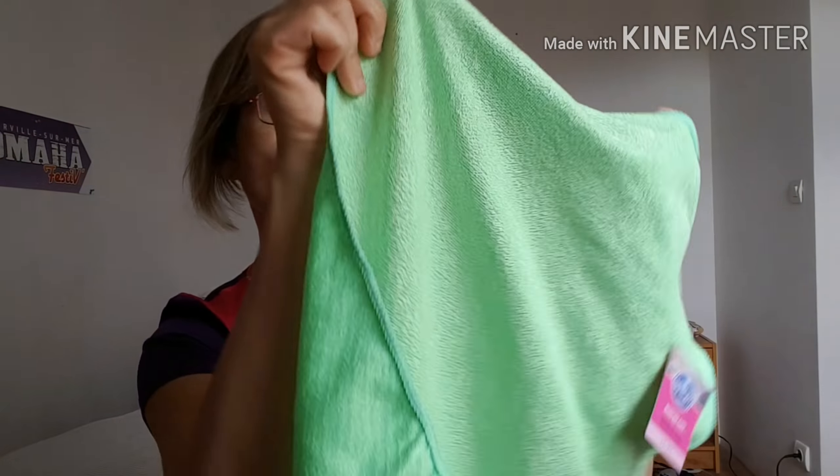Vous aviez plusieurs couleurs, du rose assez fuchsia, différentes couleurs, même du bleu. Donc 6,59€.